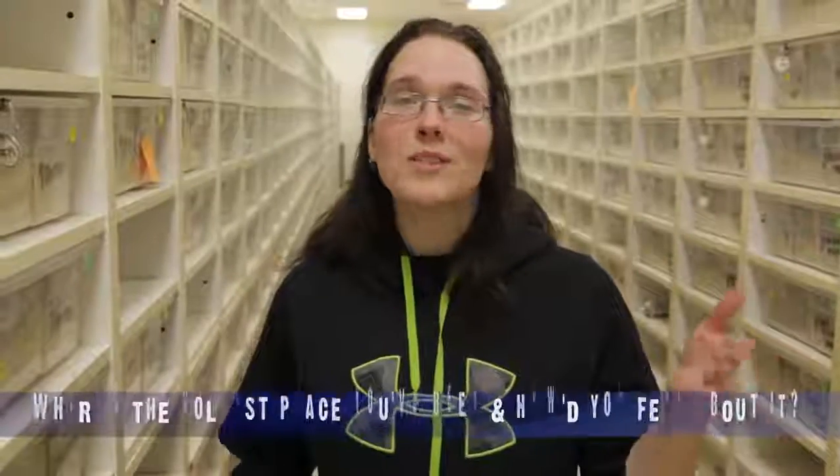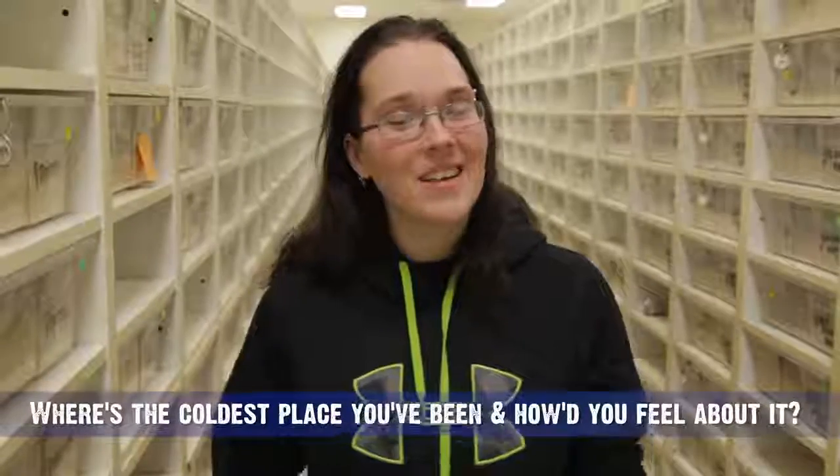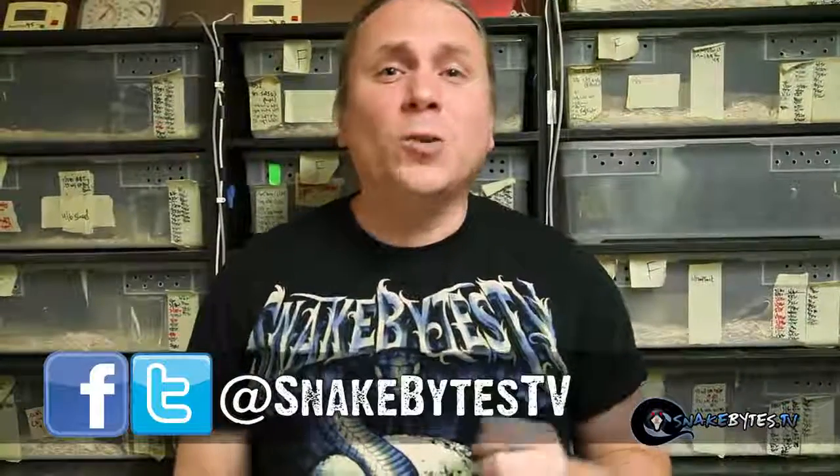So Brian was in Minnesota this weekend, and it was very, very cold — like negative degrees. I personally can't handle that; I'd probably die. So I want to know: what's the coldest place you've ever been to, and how did you feel about that? Leave a comment below and let us know. I hope you guys enjoyed the show. Mark sure has some amazing animals. As always, I was Facebooking and tweeting my way through it, so if you want to follow any of my animal adventures, make sure to hit me up over at Snake Bites TV. Until next week, you've been watching Snake Bites.